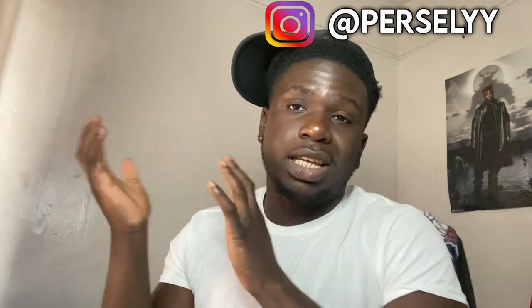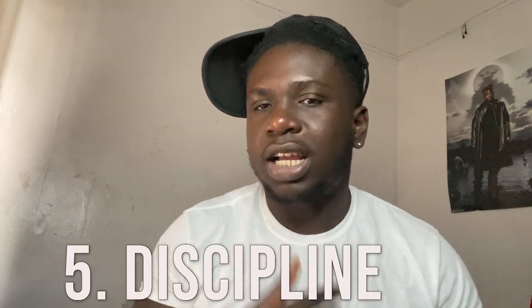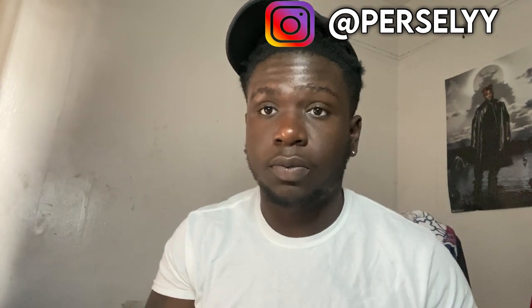Last but not least, number five — stay disciplined. These are five ways to really improve and grow your channel when you're beginning. Discipline means sticking it out for four, five, six, seven years even when you're not seeing growth yet. You've got to figure things out and not give up — staying disciplined and consistent with what you're doing is going to be very helpful.